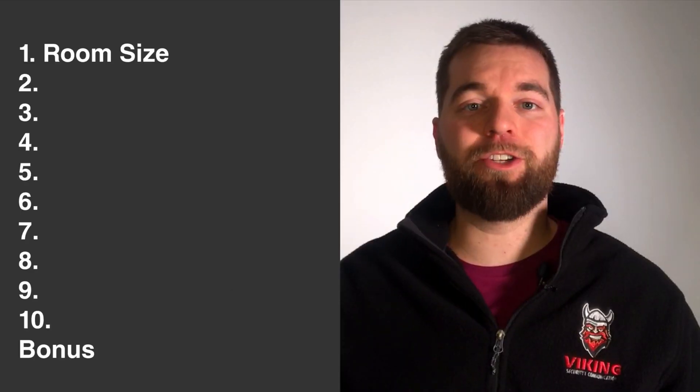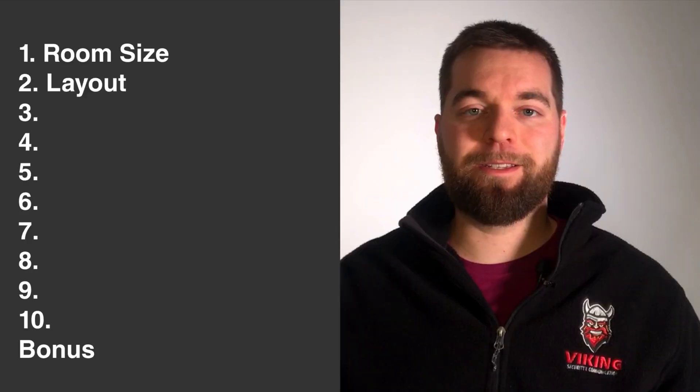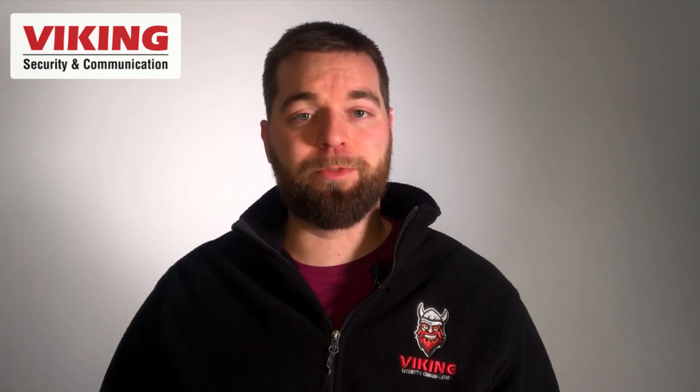Question number one: how large is the space? Question number two: what is the layout of the space? Is it a rectangle, a square, multiple rooms, multiple buildings? Do they have one floor or do they have multiple floors?